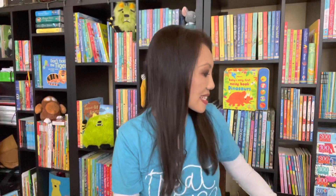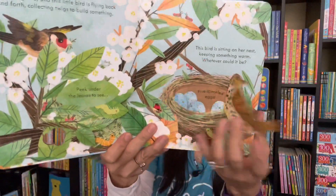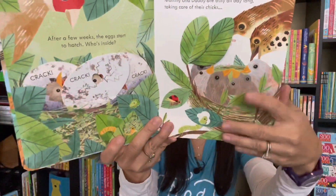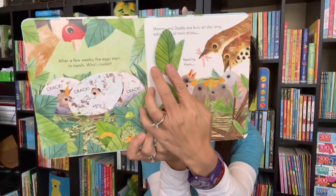We have a new title in our Peek Inside series too. This is Peek Inside a Bird's Nest. Your learners will get to discover all kinds of birds' nests and how they live. There's also a QR code at the end of the book that will actually show you the inside of a real bird's nest.